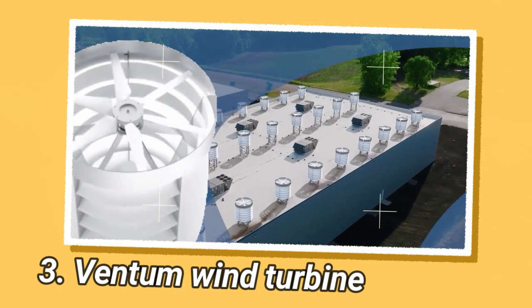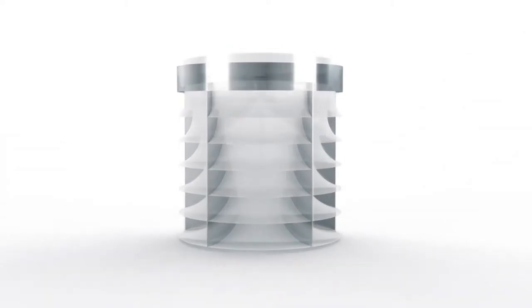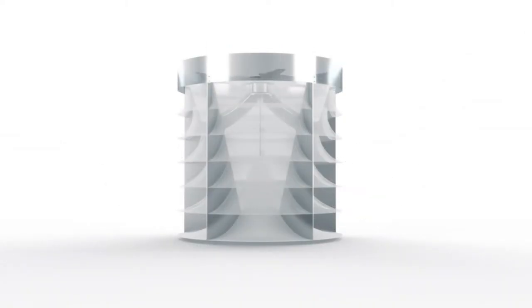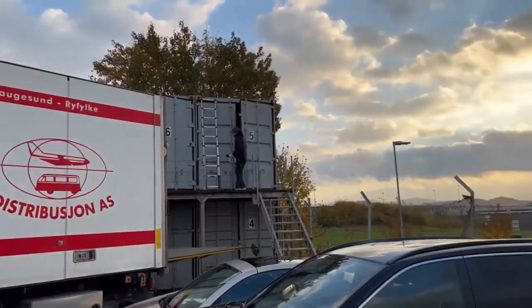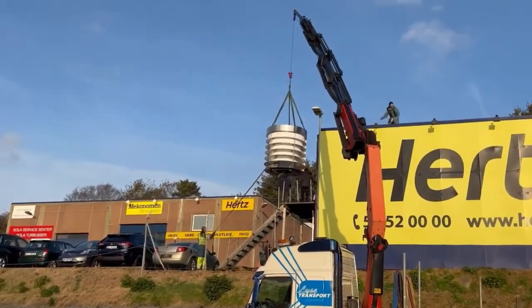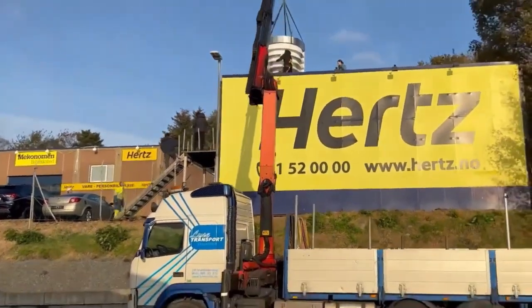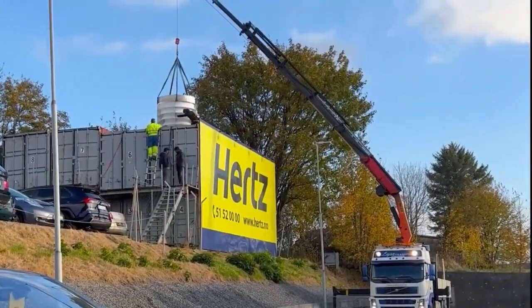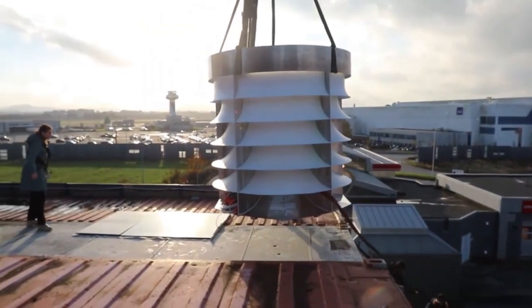Ventum is a Dutch company that develops vertical-axis wind turbines. Their flagship product is the Ventum VS050 turbine. The VS050 has a rated power output of 50 kW and is designed for both onshore and offshore applications. The rotor diameter is 15 meters. It utilizes a vertical-axis (VAWT) design where the rotor spins perpendicular to the ground, allowing it to harness wind from any direction without having to rotate the turbine head.